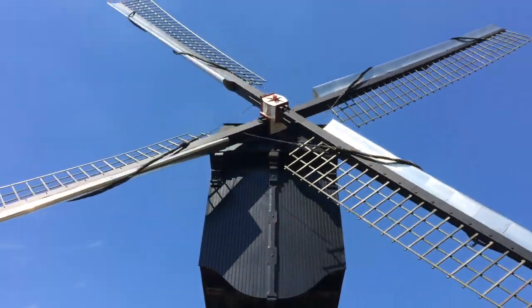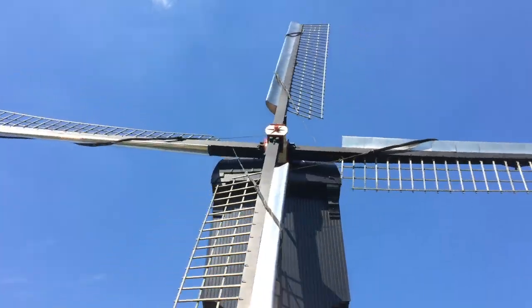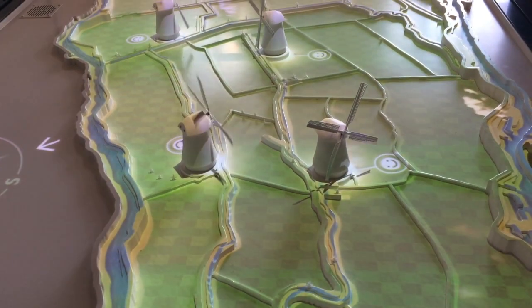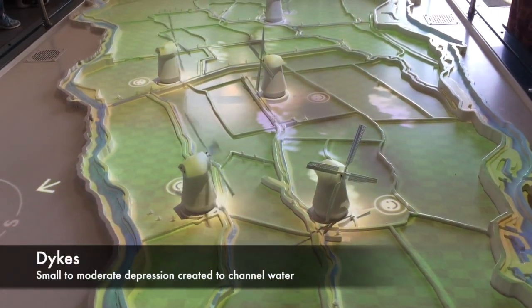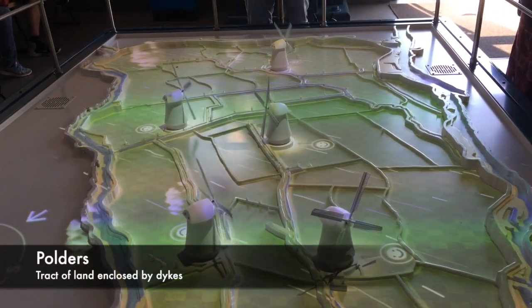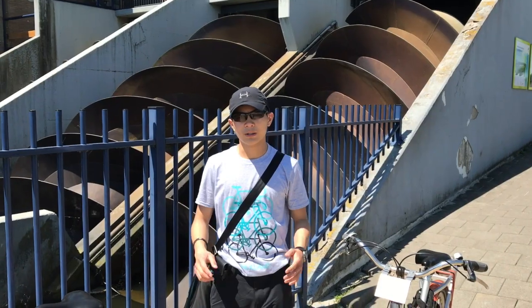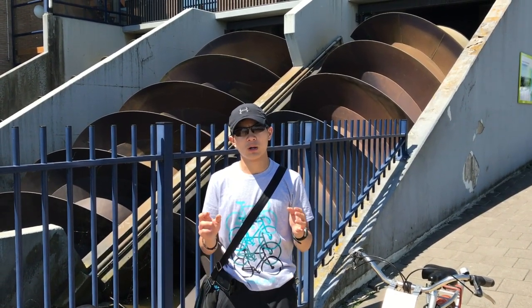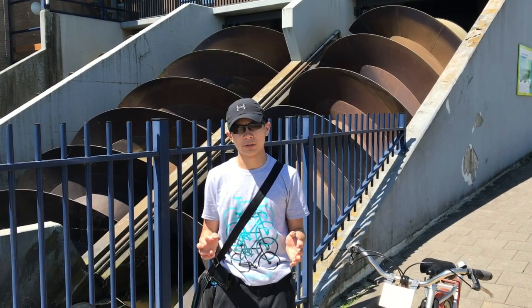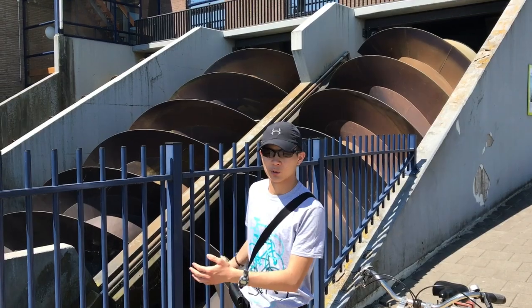The windmills in Kinderdijk were used to create and maintain much of the farmland that makes up the Netherlands. Using a system of dikes — embankments constructed to prevent flooding — these windmills helped to create the low-lying tracts of land, or polders, that are still lived on today. In the old days, windmills used to do the job of lifting water from a lower elevation to a higher elevation, but nowadays it's done by these giant Archimedes screw pumps.